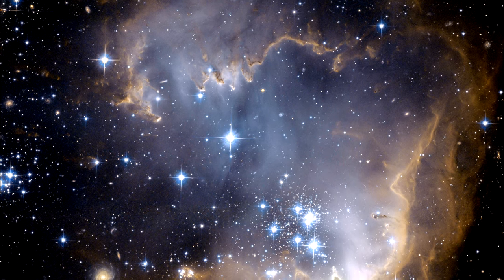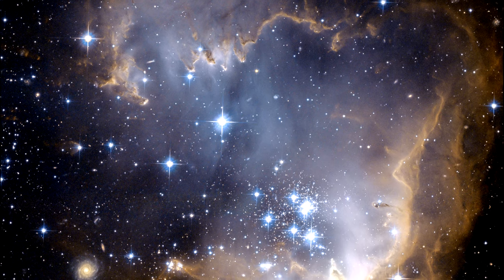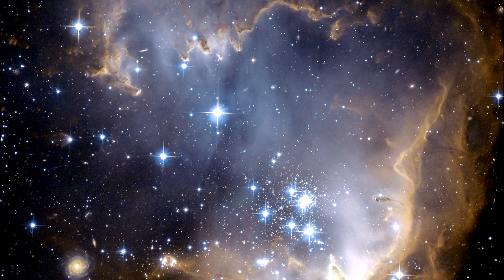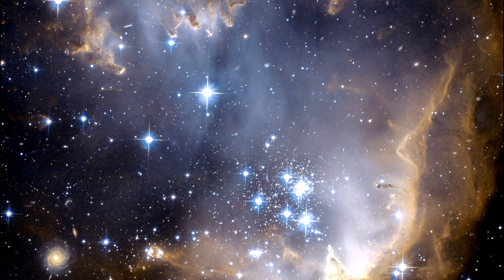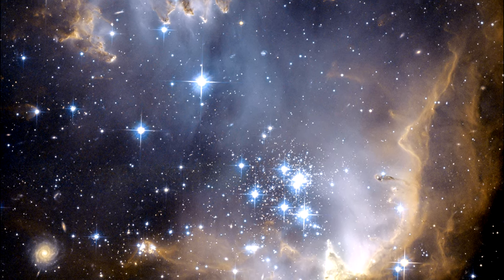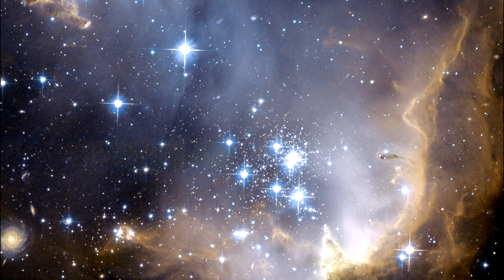The high energy radiation blasting out from the young stars is sculpting the inner edge of the outer portions of the nebula, slowly eroding it away and eating into the material beyond. Elephant trunk-like dust pillars point towards the hot blue stars and are all tell-tale signs of their eroding effect.